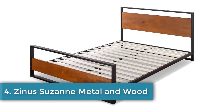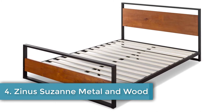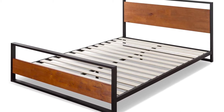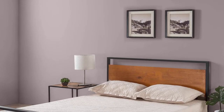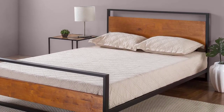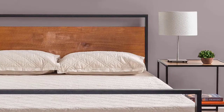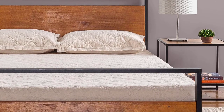Number four: Zinus Suzanne Metal and Wood Platform Bed, available in twin, full, queen, and king, with a five-year limited warranty. Bachelors and those looking for a natural modern look will rejoice at this bed frame. It evokes modern smart homes with a trendy, sophisticated air. Minimalists will also find it appealing, as there are no drawers or much room for cluttered storage underneath.